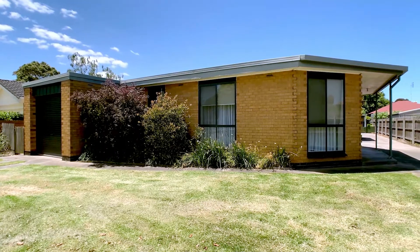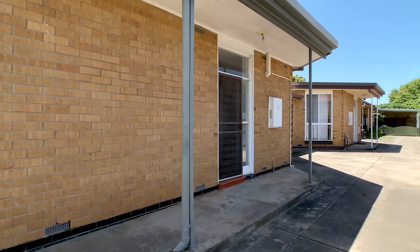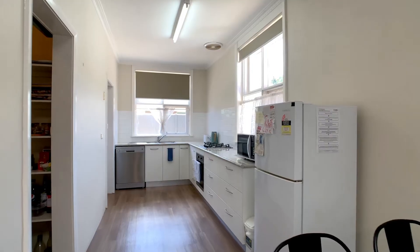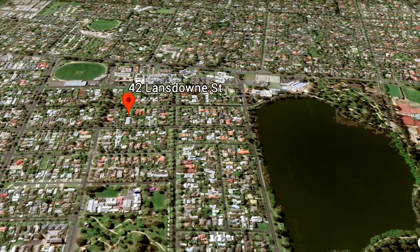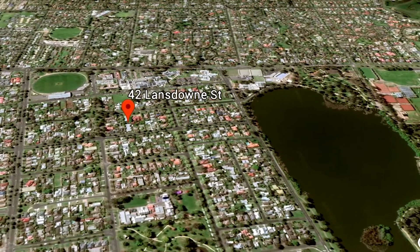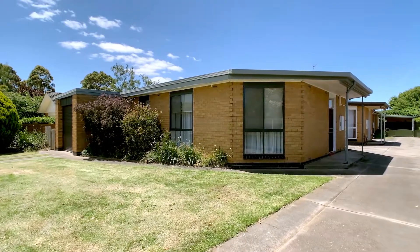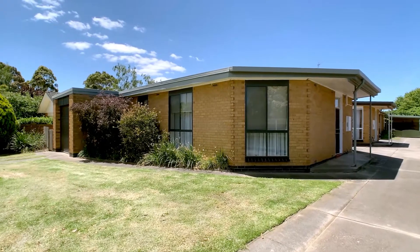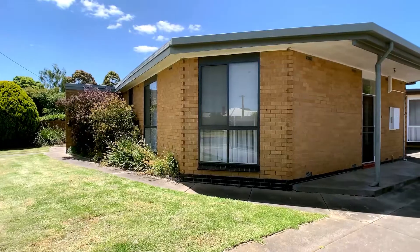This recently fully renovated unit offers everything for the astute investor: an excellent tenancy agreement in place, quality new fixtures, fittings and appliances, and an awesome location for resale down the track. Securely leased by a local company, this ideally situated unit is the perfect property to park some money and earn a great return on investment.